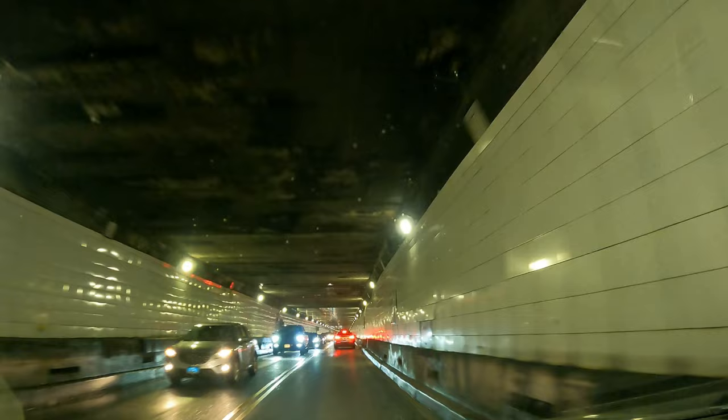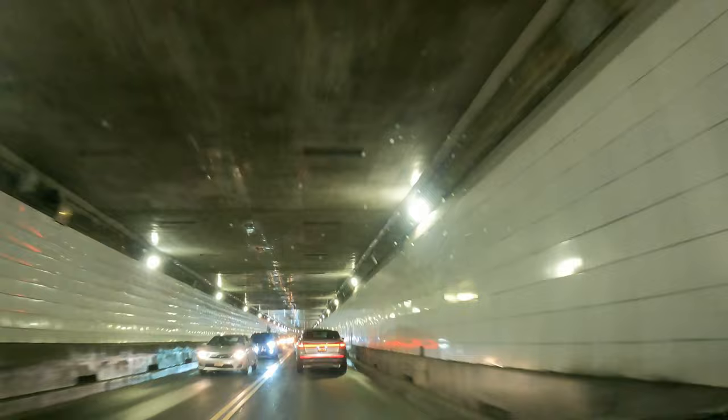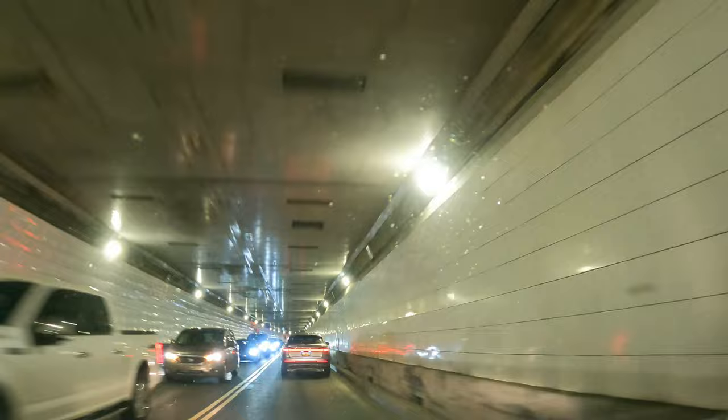I'm taking the tunnel into Detroit. So today, instead of the Ambassador Bridge, the toll to go under the Detroit River via the tunnel into Detroit is $6.75 Canadian.